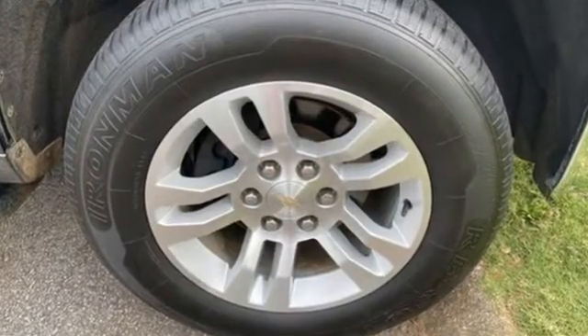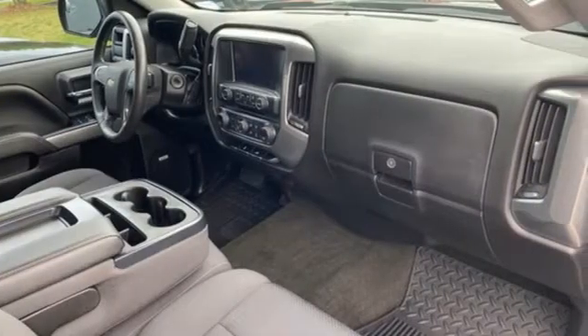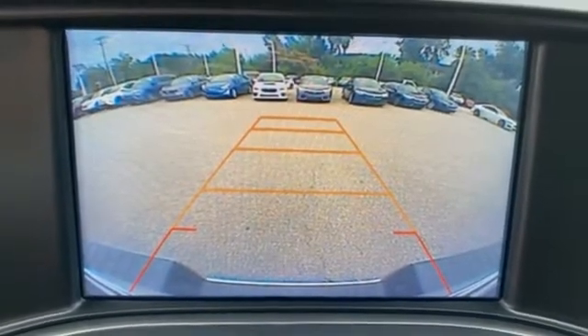And get ready for an impressive combination of features: automatic transmission, rear wheel drive, driver selectable mode, and active grille shutters.